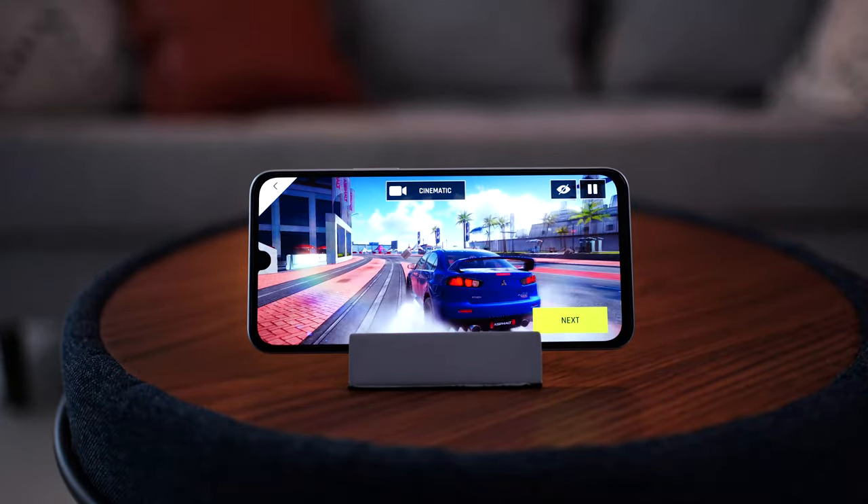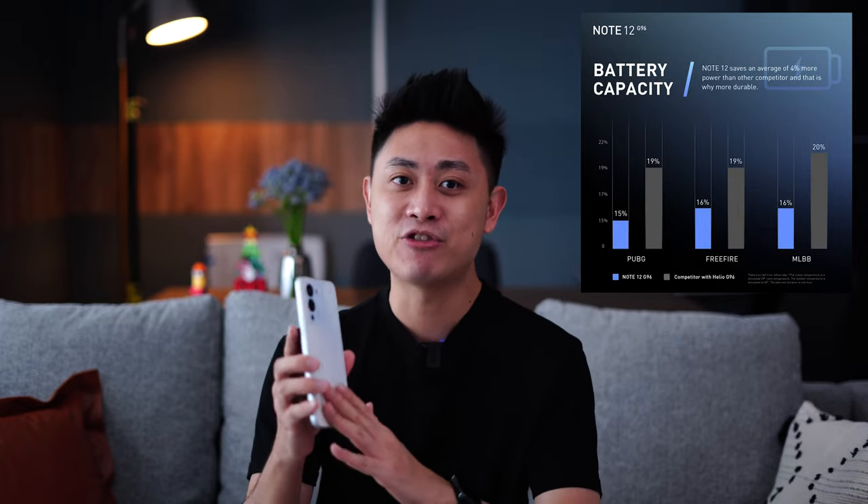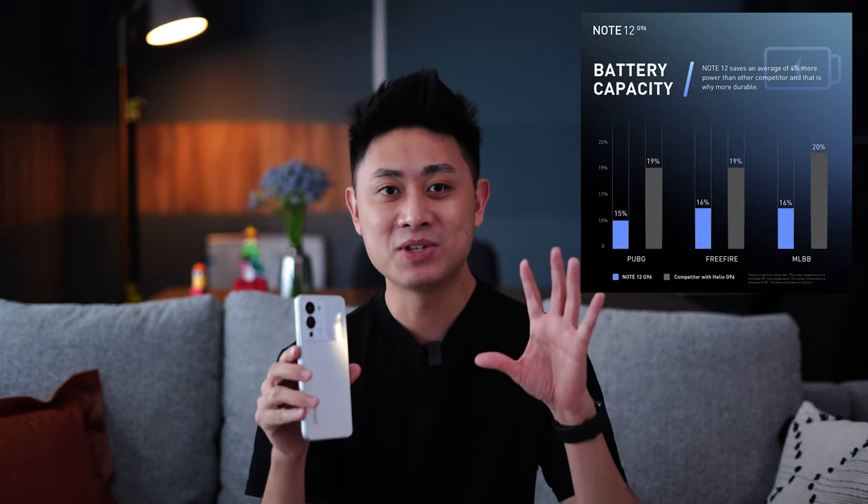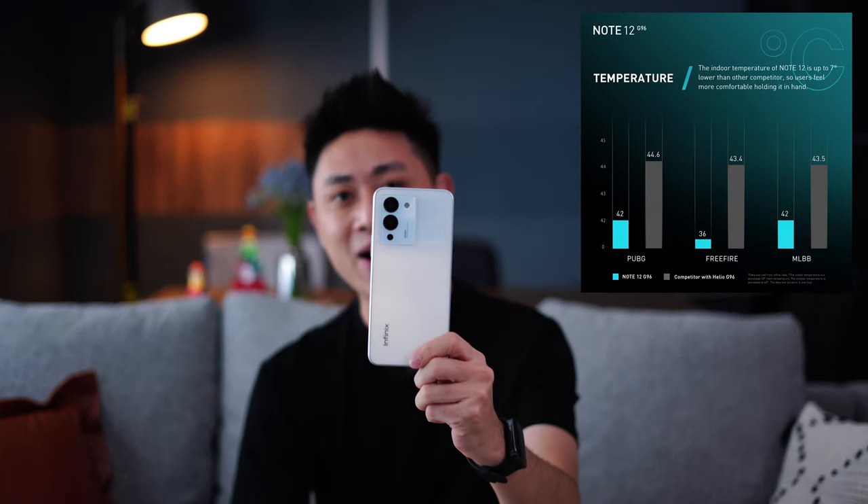According to Infinix, they've carried out a couple of tests including a jank test — a lower score means a smoother and more stable gaming experience. Infinix also claims the Note 12 G96 consumes less battery during gaming and produces reduced temperatures, so we're going to test all of that right now.